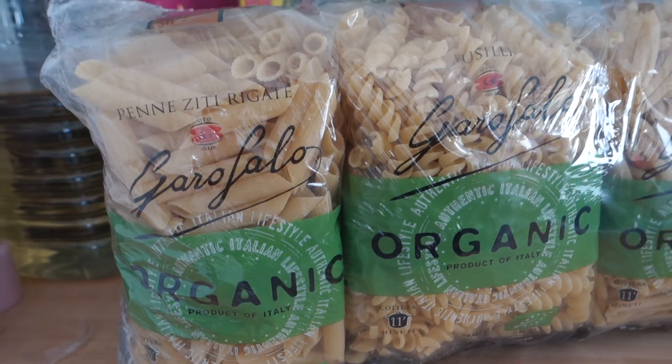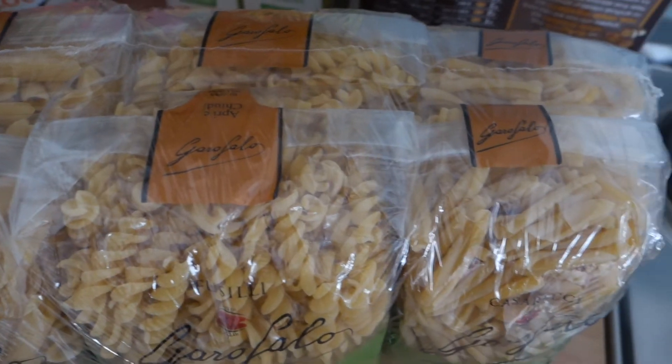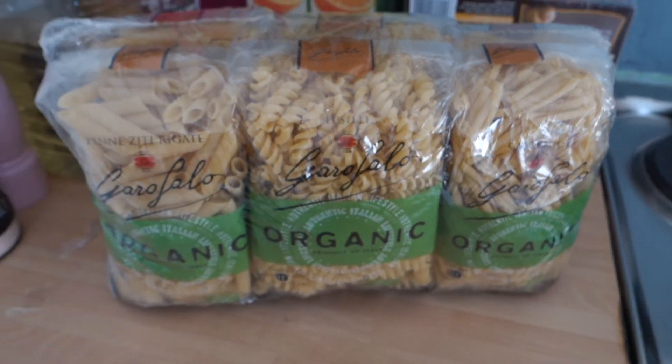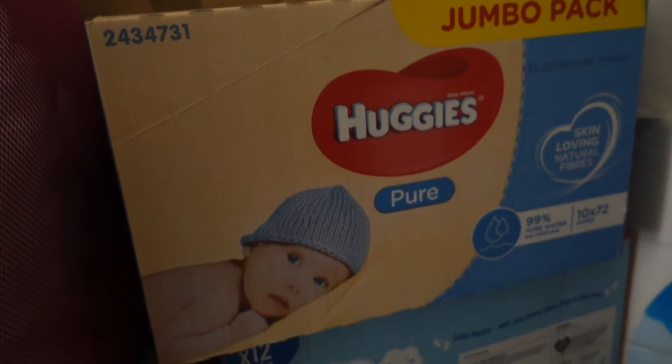I also got organic pasta — eight packets of organic pasta and they're all different shapes. This is the nicest pasta that I've ever tried and it will take us months to use it up, so I'm very happy with Costco's organic pasta, although it's obviously not their own brand. And we've got some Huggies baby wipes — these were about £5 to £6 and you get 12 packets of 72 wipes, which is even cheaper than what I've been getting in Asda.